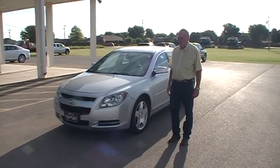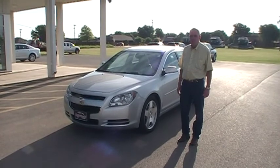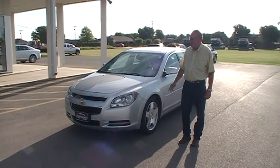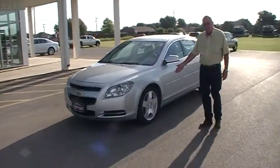Good morning and welcome to the Bristol Chevrolet in Okina, Oklahoma. This is a Malibu 2010 model. It's got 9,000 miles and it's a 2LT. It also has a 3.6 V6 engine and some aluminum wheels.